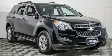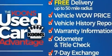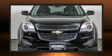Treat yourself to a test drive in the 2011 Chevrolet Equinox. Smooth gear shifts are achieved thanks to the efficient four-cylinder engine. And for added security, Dynamic Stability Control supplements the drivetrain.